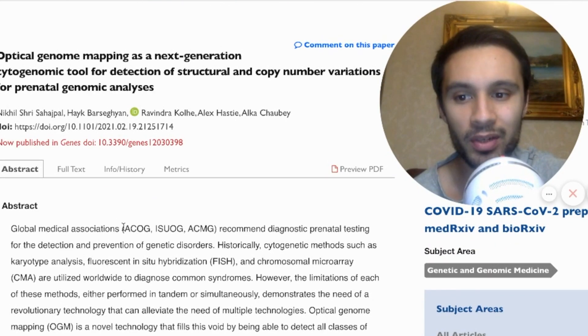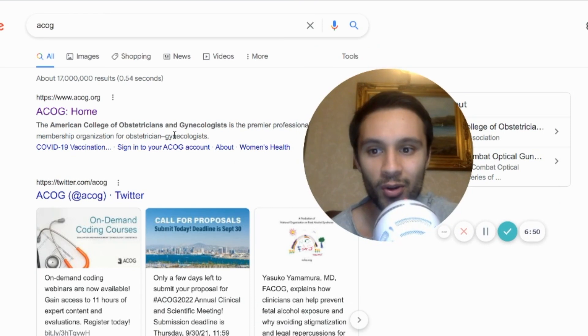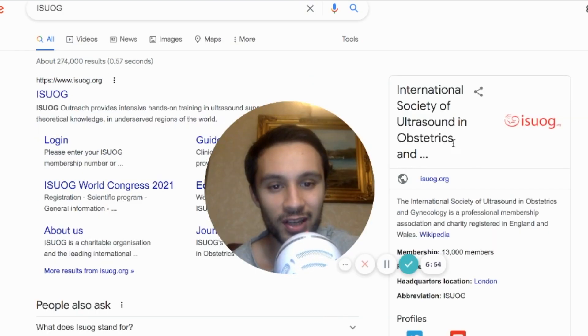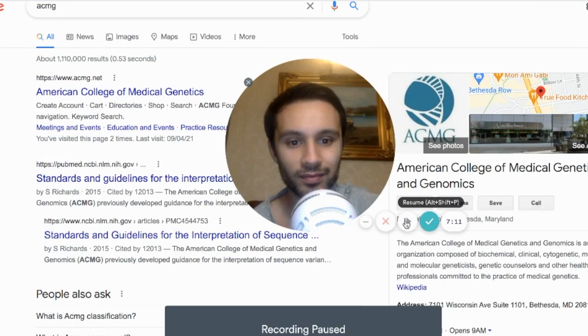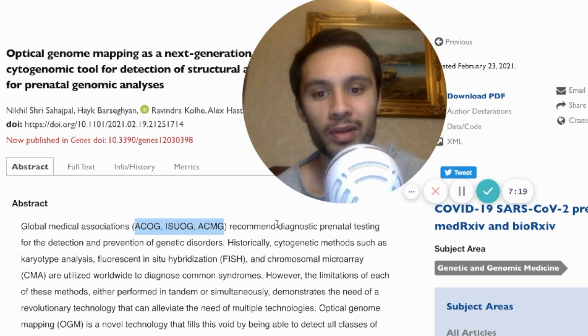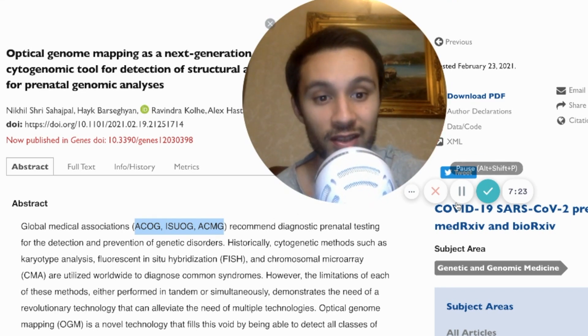When we talk about these global medical associations: ACOG is the American College of Obstetricians and Gynecologists; ISUOG is the International Society of Ultrasound in Obstetrics and Gynecology, a professional membership association with 13,000 members registered in England and Wales; and ACMG is the American College of Medical Genetics and Genomics. These organizations are strongly recommending diagnostic prenatal testing to detect and prevent genetic disorders.